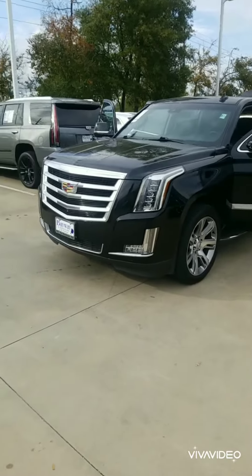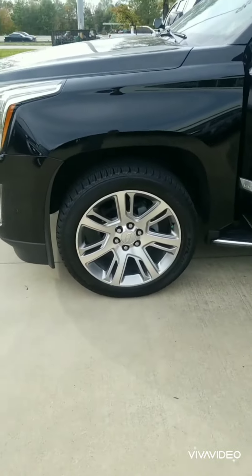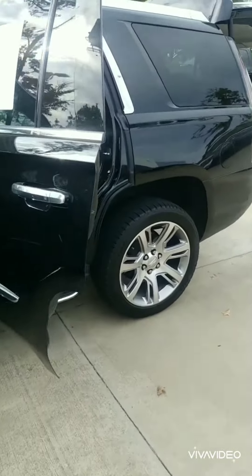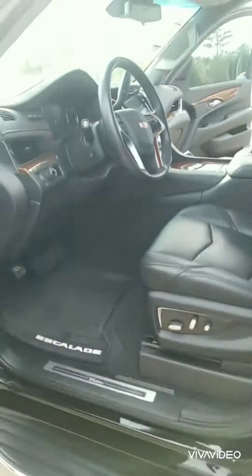Yeah, I think we cooking with grease here, man. This is a super clean model. As you see, the wheels are in excellent condition. Paint is in excellent condition — I didn't see any scratches on my preliminary walk-around.